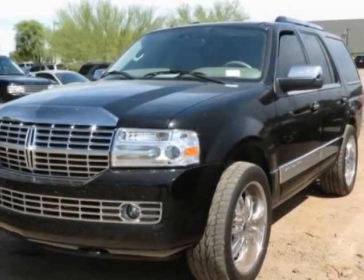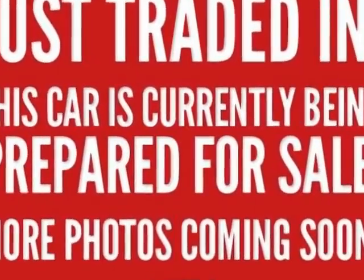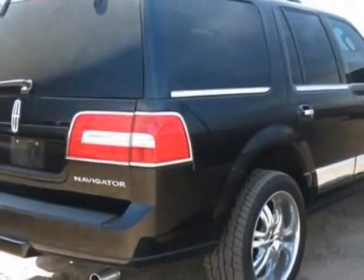Take a look at this 2011 Lincoln Navigator. Carfax has certified this Navigator as having one owner. This Navigator has just under 32,000 miles, and this vehicle has a limited warranty.